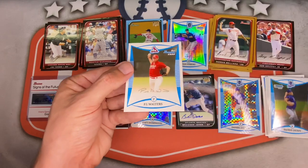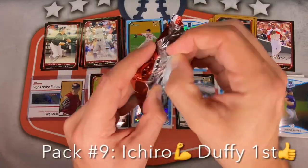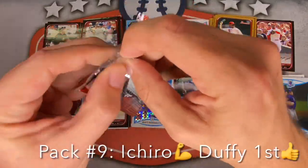Angel Reyes, Bobby Parnell — at one point a solid prospect — Luke Hetherton, PJ Walters for the Cardinals wrap up that pack. Pack ten, keeping it moving — almost there.